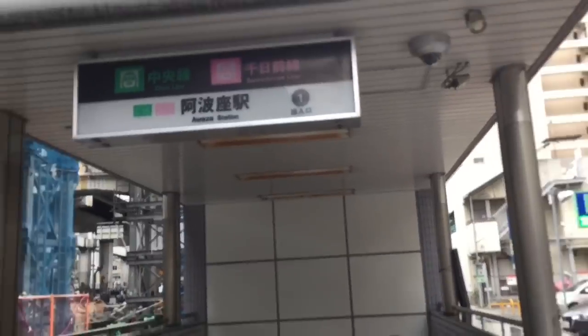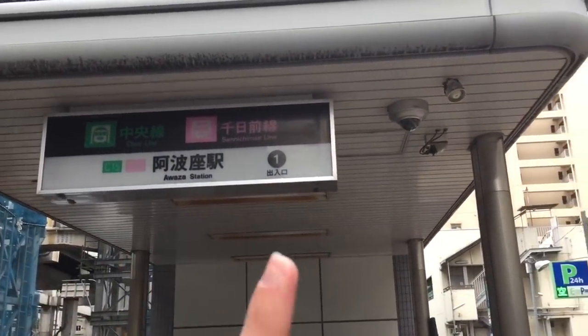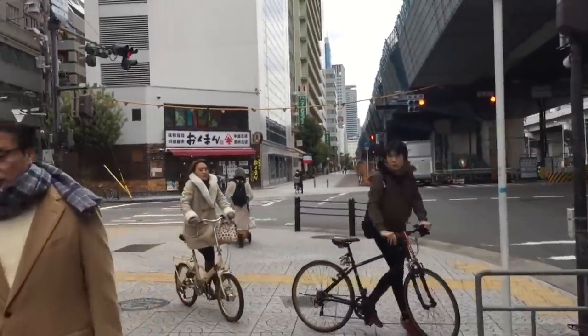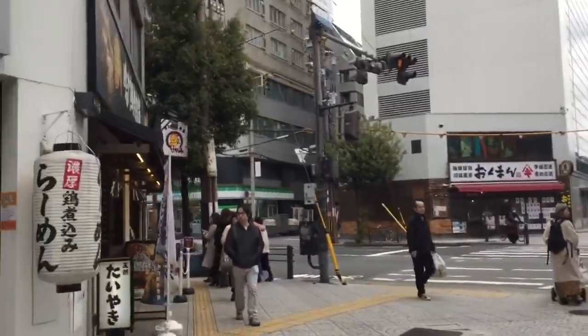If you're looking for these mysterious vending machines, just get off at the Owaza station, which is part of the Chuo line and the Senichi line, which is part of the subway system in Osaka. In the description below you can find the actual location of these vending machines.